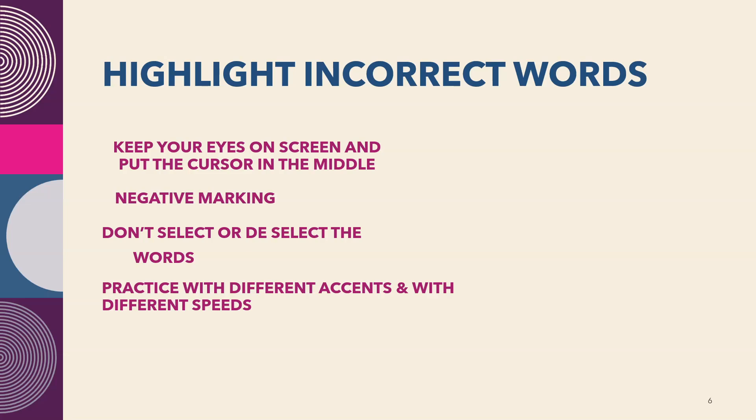This task has negative marking. For each correct option you get 1 point, and for each incorrect option you lose 1 point. The least points are 0 in that particular question, so select words carefully. Practice with different accents and at different speeds. Once the audio is over, avoid changes unless you are sure you made an error. A single click is enough — avoid wasting time repeatedly clicking.